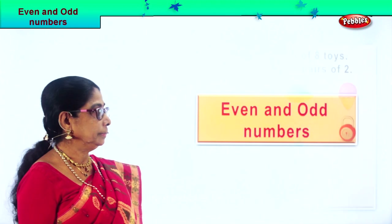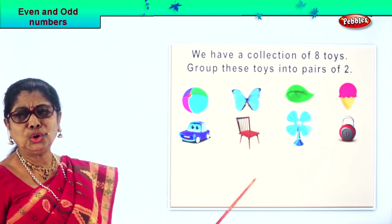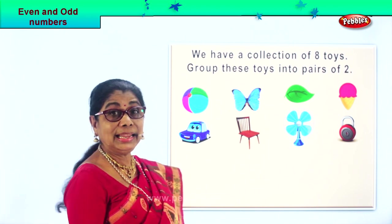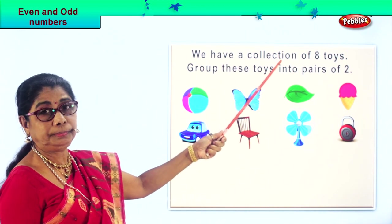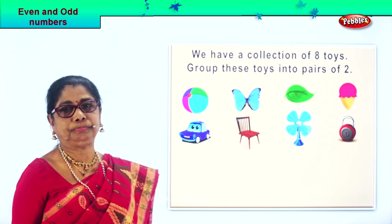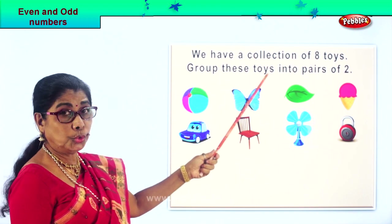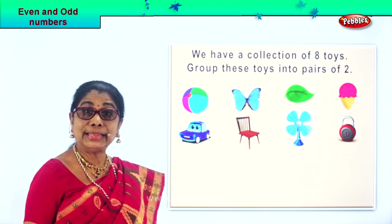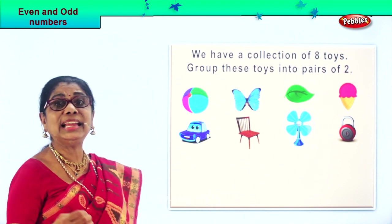Here we are. Look at these colorful items on the board. Let's read. We have a collection of eight toys. Group these toys into pairs of two — that is counting in twos. Let's pair them.